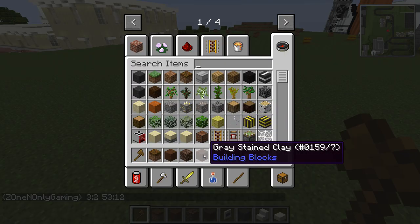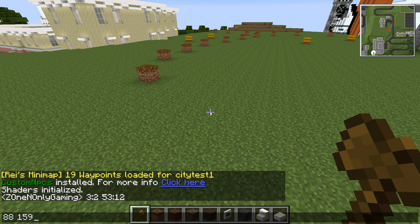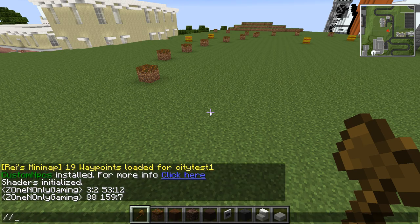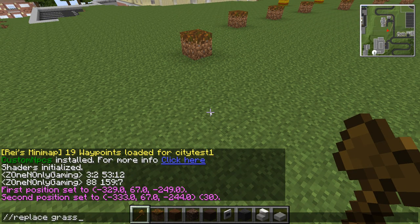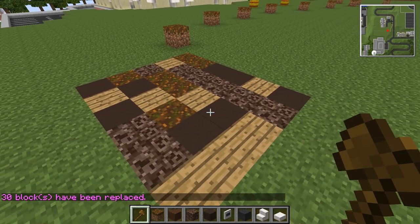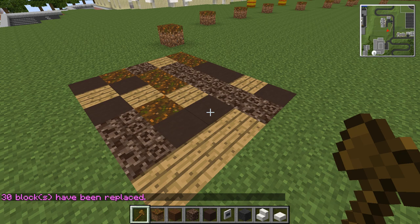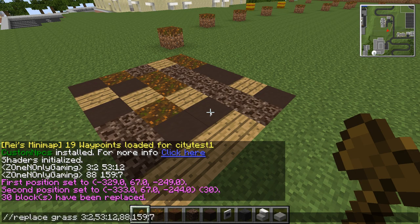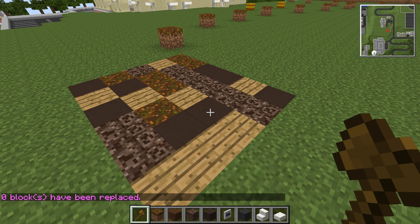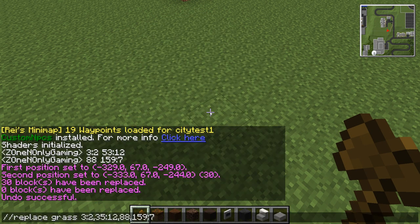I'm just writing down the numbers. We're going to replace grass with those block IDs. I've got something wrong - I'm missing brown wool. 35:12, what did I do? Oh, I had 53:12 instead of 35:12. Undo - better, awesome.